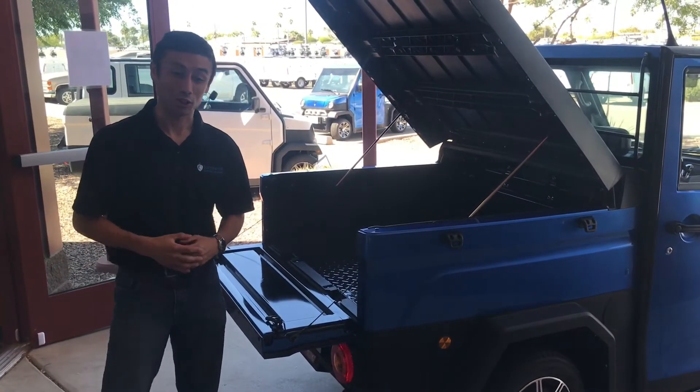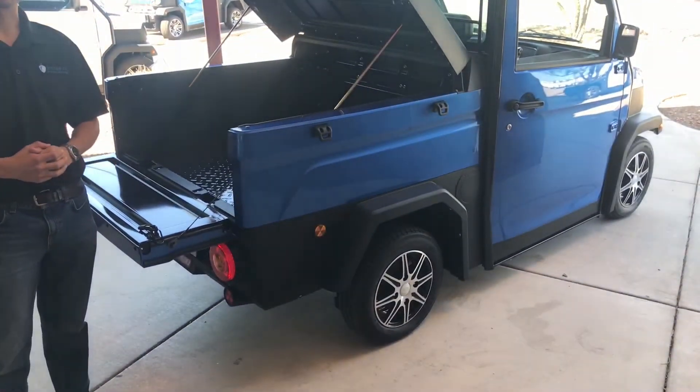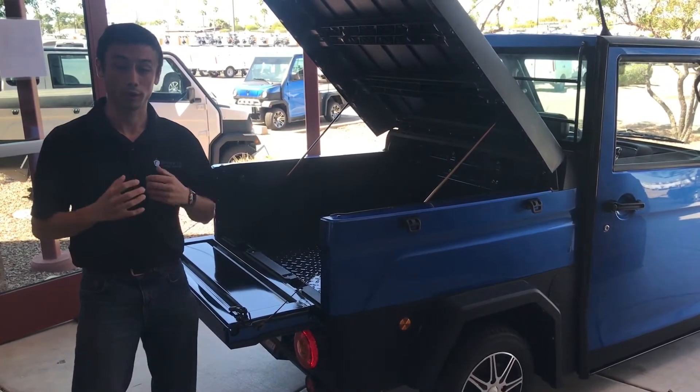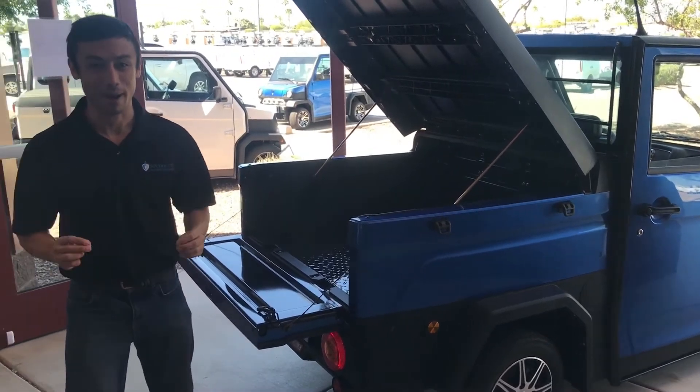Let's talk about some of our standard Trek options. I'm standing here next to our regular bed, but we also offer a flatbed design and an extended flatbed design for those of you who are looking for some extra space. All of these beds offer a 750-pound payload.